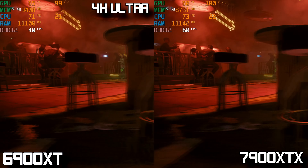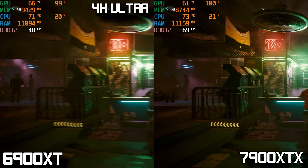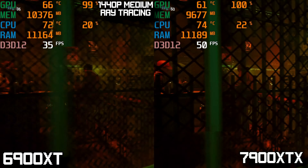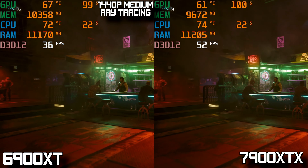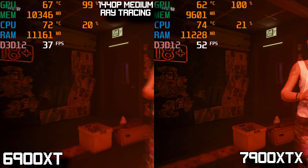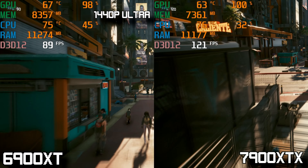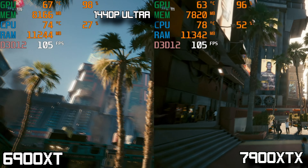Taking away ray tracing and running the game at 4K ultra, the 7900 XTX averages 68 FPS — just about perfect for a 4K display — while the 6900 XT struggles at 45 FPS, making it a pretty big win in raw rasterized performance. Going down to 1440p with medium ray tracing, the 6900 XT gives a somewhat playable 40 FPS while the 7900 XTX does a bit better at 55 FPS, though it can't quite reach 60. Turning off ray tracing at ultra quality 1440p, the 7900 XTX averages 130 FPS while the 6900 XT averages 98 — another big win for the 7900 XTX in non-ray-traced performance.